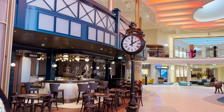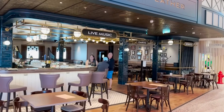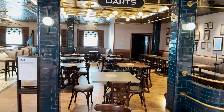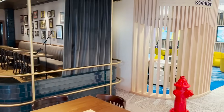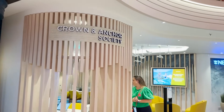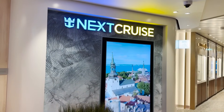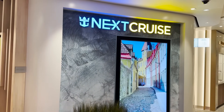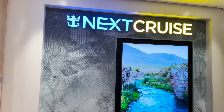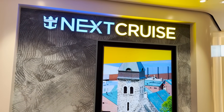Continuing the starboard side, there's a nice clock outside the pub — on Icon of the Seas it's called Point and Feather. Typical pub with dark woods, metals, a small stage for live performances in the evening, and frosted windows for natural light. Right next to that is the Crown and Anchor Society desk for loyalty program questions, paired with the Next Cruise desk where you can book future cruises on board for a reduced deposit plus onboard credit.